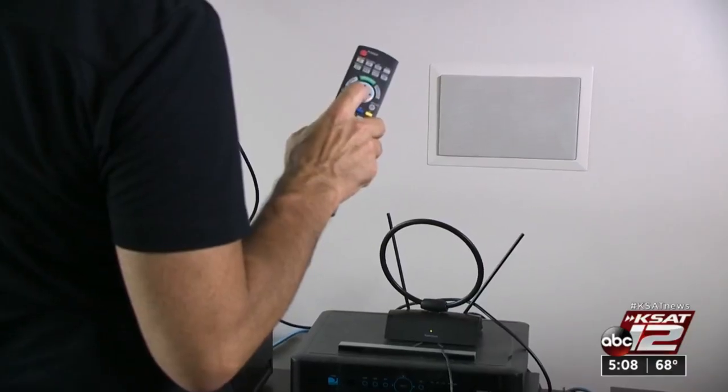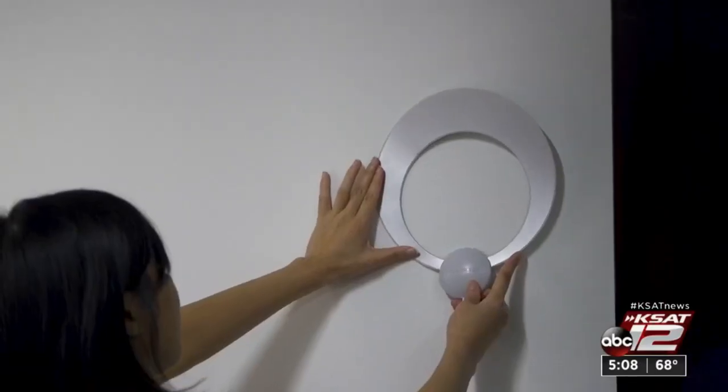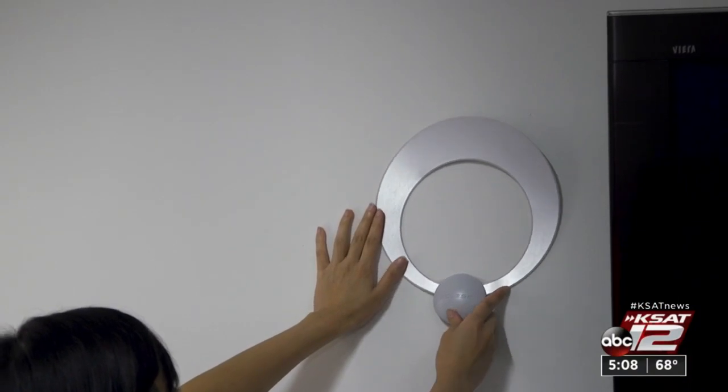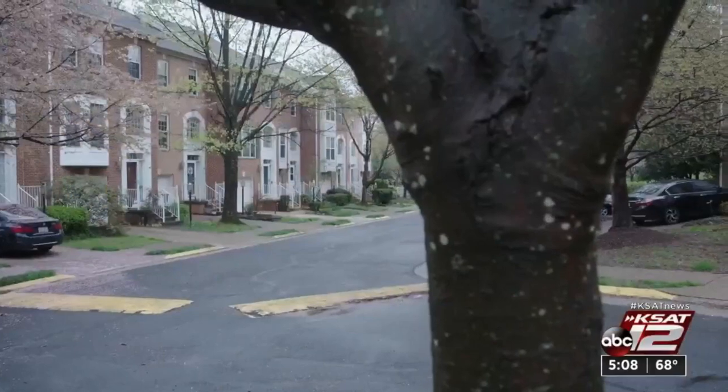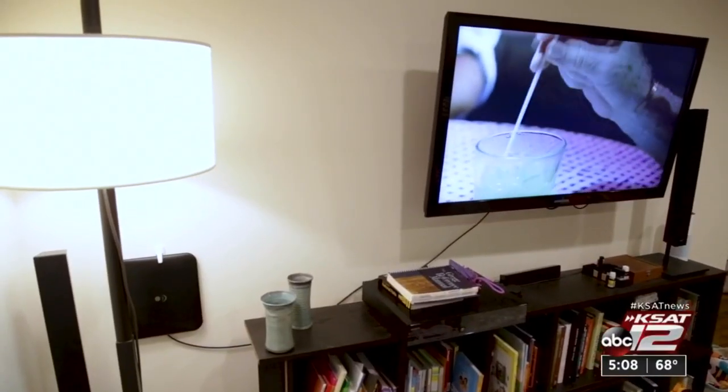No matter which antenna you choose, several factors impact the number of channels you get. Where you place your antenna can be really important. They suggest placing it as high as you can, and preferably close to a window. Where you live and nearby buildings and trees can also impact reception — you may need to try several models to find what works for you.